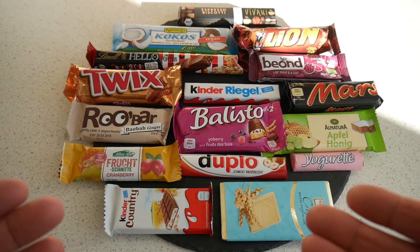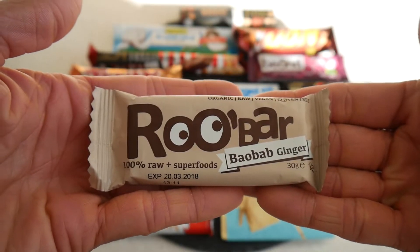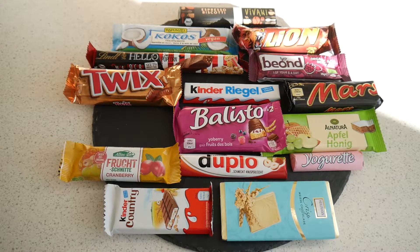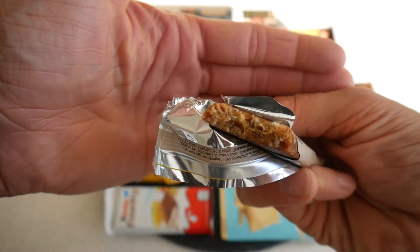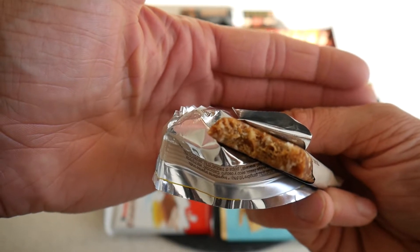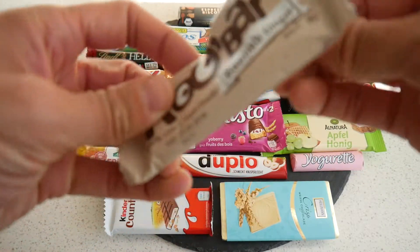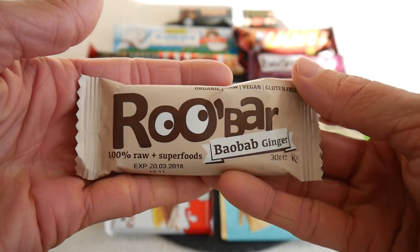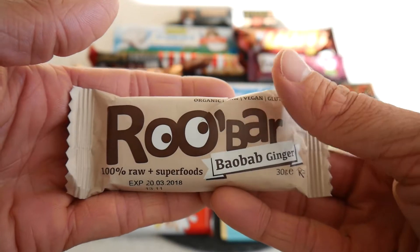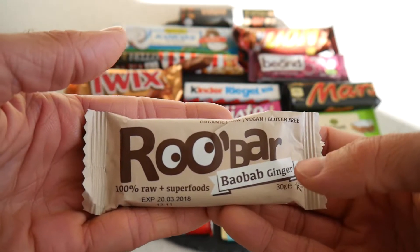Let's start with something I have never tried before — the baobab ginger bar. This sounds very interesting, looks very healthy and nice. I'm getting the ginger and more of a raisin flavor, but very nice. There's something I don't know yet — a flavor — this should be the baobab. Rhubarb, baobab, ginger gets 70 points.